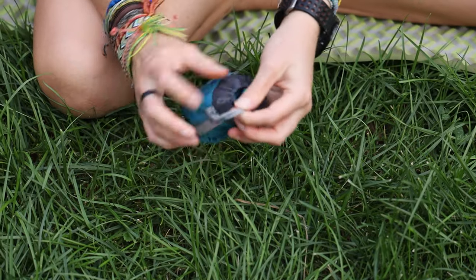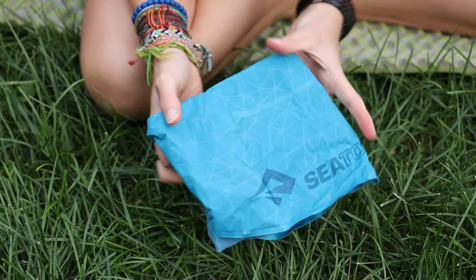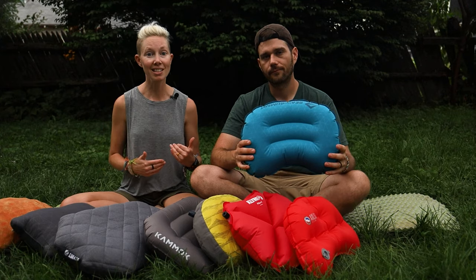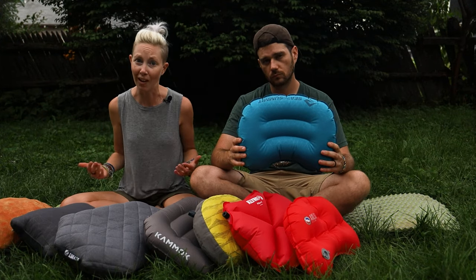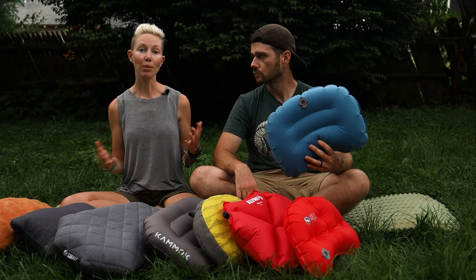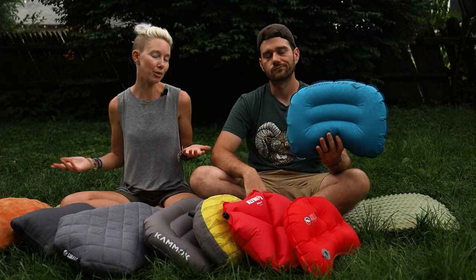Last but not least, the Sea to Summit Eros — another ultralight inflatable with some pretty cool features, namely the same Sea to Summit innovative pillow lock system mentioned earlier. But if you don't have a Sea to Summit sleeping pad, it's still a very comfy pillow. It rocks a bit when you turn your head from side to side, but it's not too loud. The micro-adjust valve is on the bottom though, which makes it a bit hard to adjust when you're all tucked into your sleeping bag. The fabric on top is pretty soft, but you can also flip it over for an even softer feel if you're not using the pillow lock system. It's best for tent camping, as your head kind of just rolls off in a hammock.